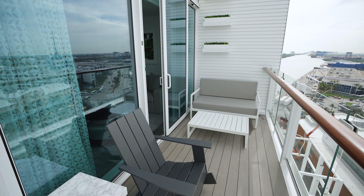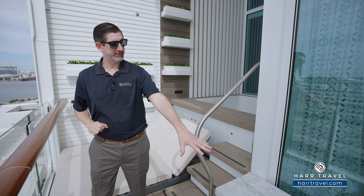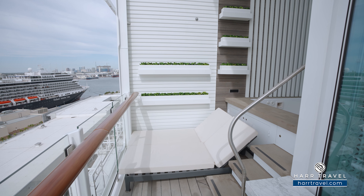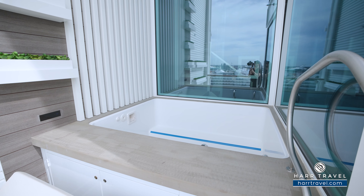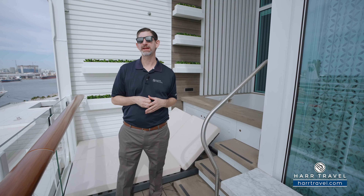Now we're out on your private deck. You've got a really nice loveseat with a coffee table, a rocking chair with another cocktail table, and then two extra comfy loungers. Now one of the signatures is of course the large plunge pool here — it does have those jacuzzi-style functions as well. From here, you can get those incredible views as you sail around the world.